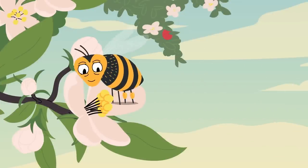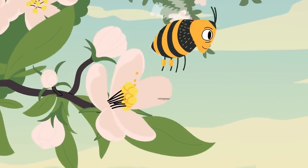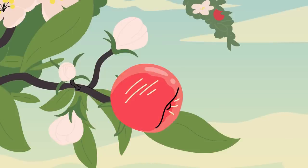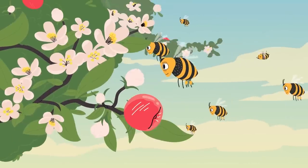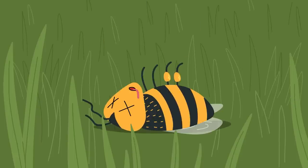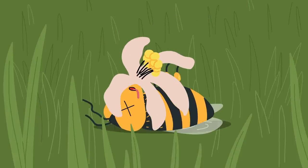Crop pollination by honeybees and other insects plays an essential role in the production of most fruits, vegetables, and nuts. But some pollinators are suffering long-term population declines that could disrupt their beneficial impact on agriculture and threaten food security.